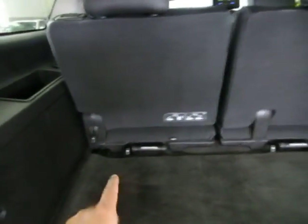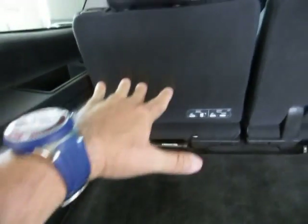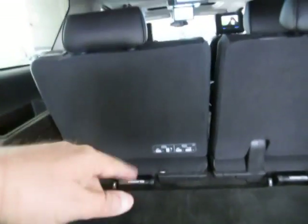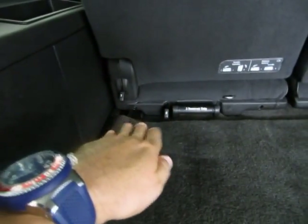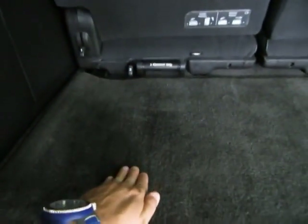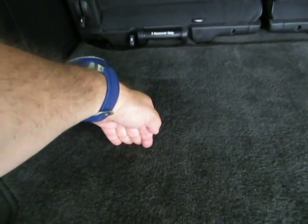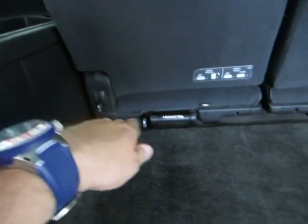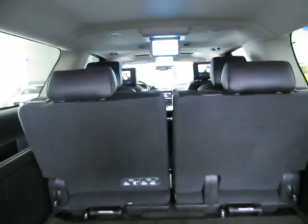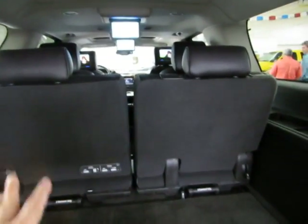These seats have several actions. If you pull handle number one, the backrest will flip forward and you can put stuff on top of it. If you want to tilt it up and put it right up against the back of the middle row seats, pull handle one so the backrest goes forward, then pull handle two and the seat will tilt up and stay up to give you extra space. Or you can remove it entirely — pull handle one for the backrest to go forward, then pull handle three and the seat comes right out. They're independent from each other, so you can remove one side and tilt the other.